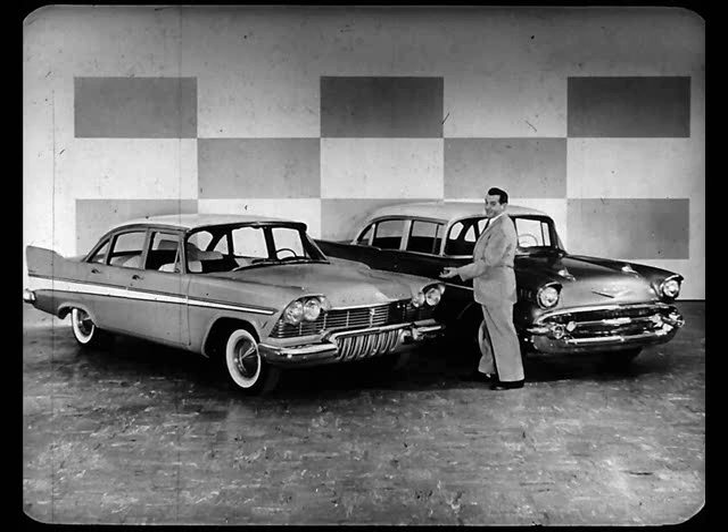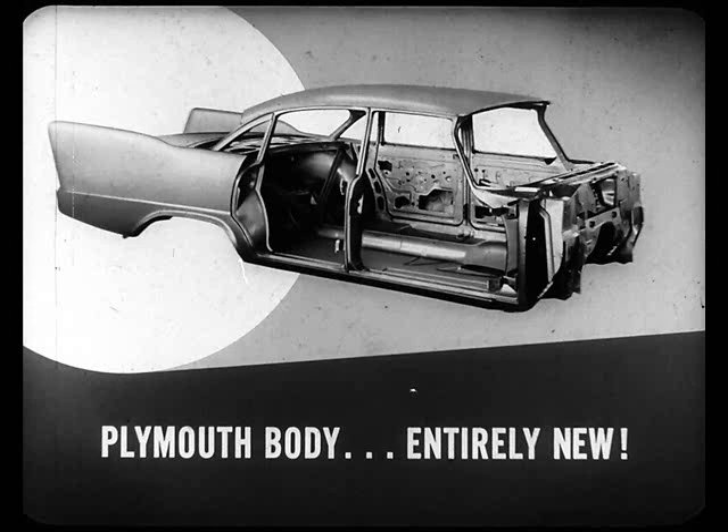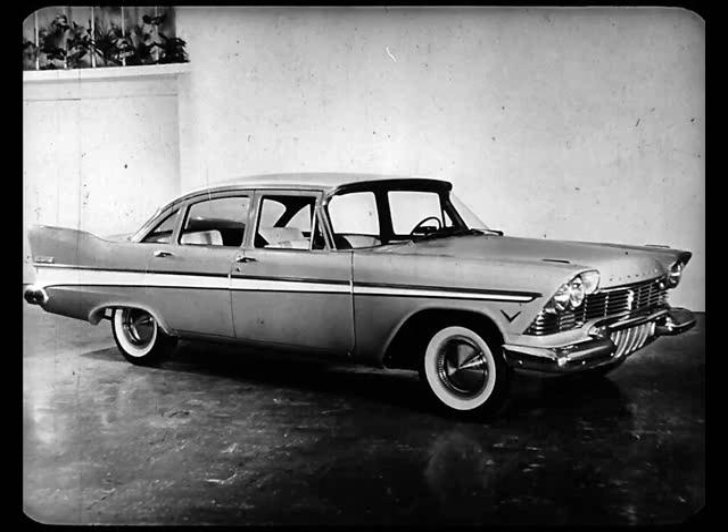Right now, let's go around the two cars, inside them and under them, and see what kind of factual selling material we can come up with to use on a big share of our '57 prospects. The first basic fact is this: the Plymouth body is entirely new this year. It's a different shape. It has stronger reinforcements. All posts and struts are more rugged, even though they take up less space. And on the finished car, this brand new body shapes up as a flight-swept beauty that is wider, with a lower silhouette that looks miles longer than its actual 204 inches plus.